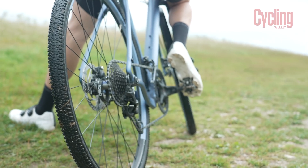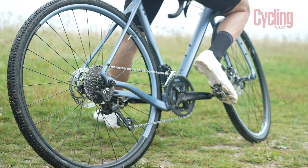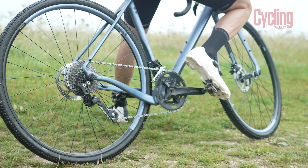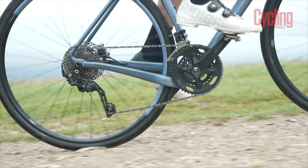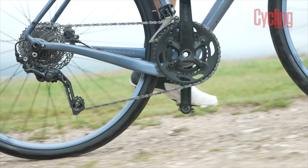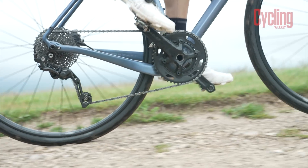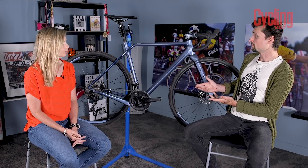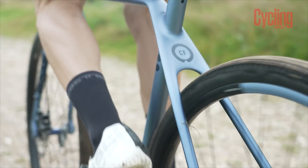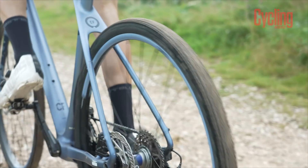Around the chainstays, you can see that the drive side is quite significantly dropped. This is to allow wider tyres to be fitted into the rear without having to lengthen the chainstays too much. The chainstays on this are really quite narrow for a gravel bike at 420mm, and even then you can fit in tyres up to 650b x 2.2 inches — 57mm. Some really quite chunky tyres you can fit in the back, and that's thanks to the shape of the chainstay.